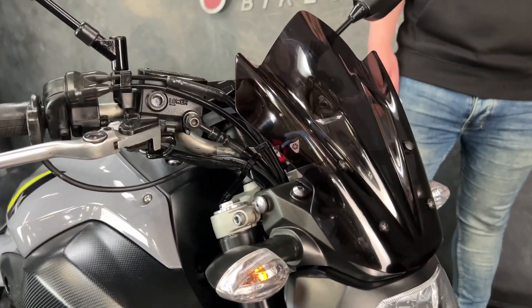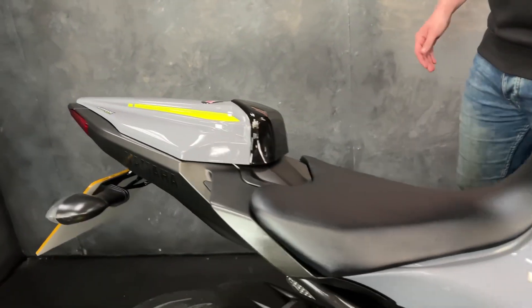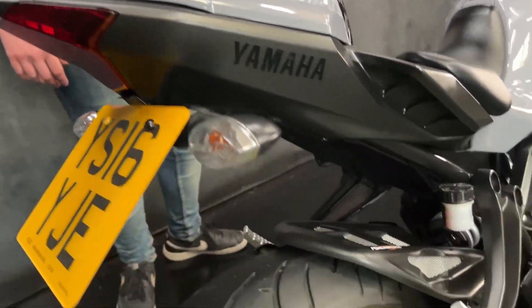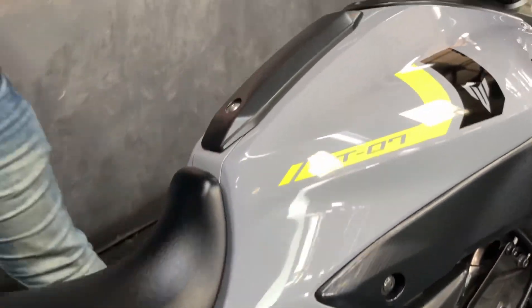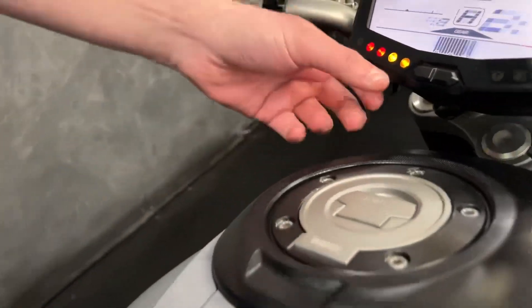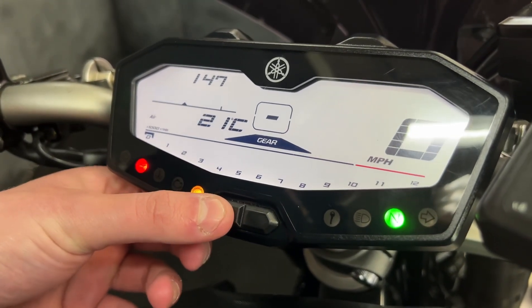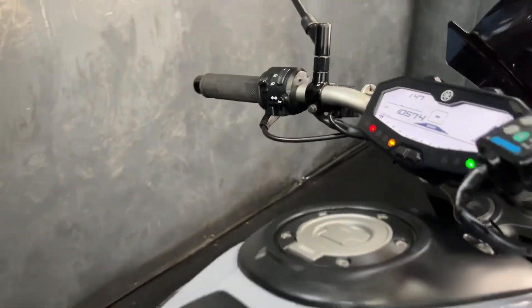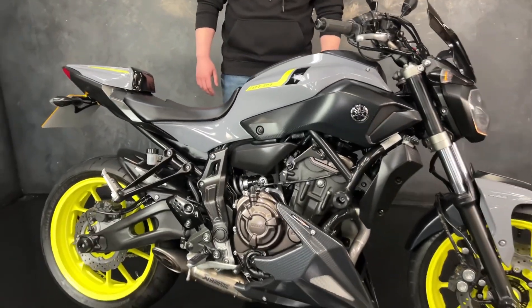Finished in this beautiful colourway of grey with flow yellow wheels. You get lovely extras on there like the Air Max seat cowl, the Akrapovic exhaust, and the belly pan. It comes with the digital display as well — as you can see, 10,574 miles there. You also get the frame protection and the tail tidy on there.